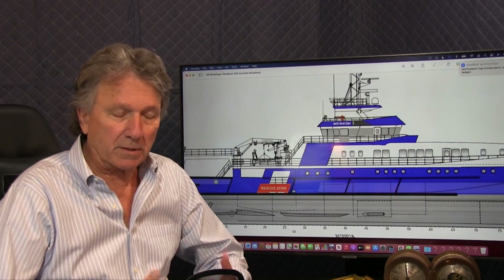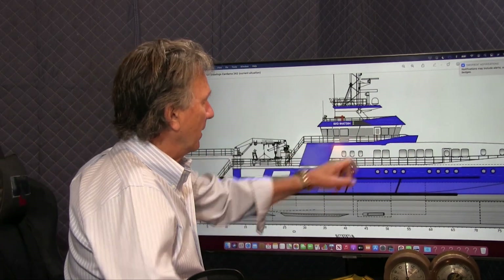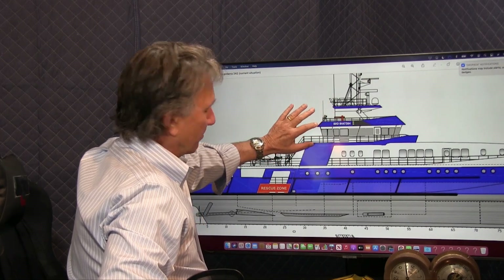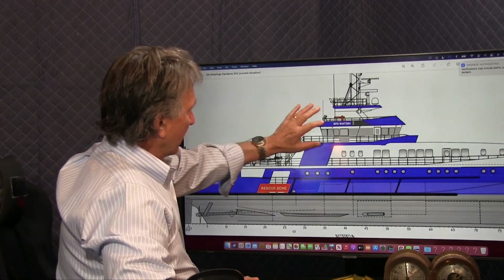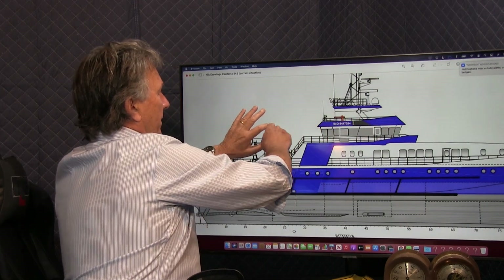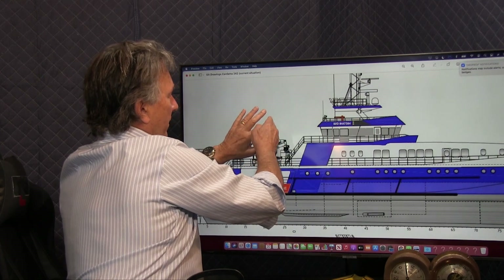Looking at the plans here, what you always want to do on a conversion is make use of the existing structure as much as possible. The bridge deck is perfect, but we want to extend the aft side to make a sky lounge. The crane will swivel out of the way, giving you a sun deck that goes all the way from the beginning of the bridge to far aft.